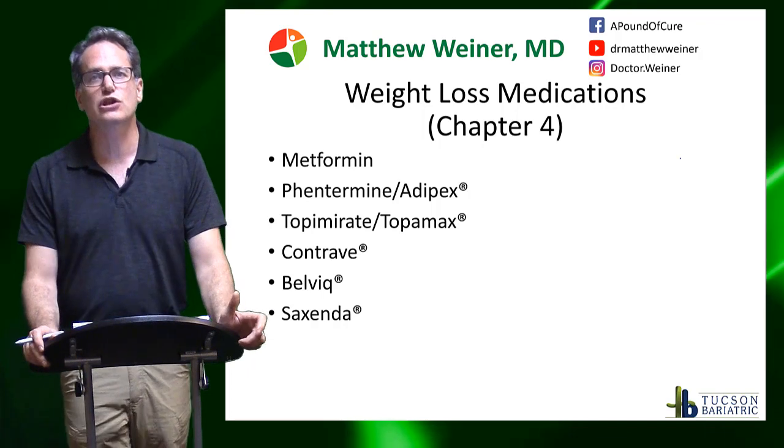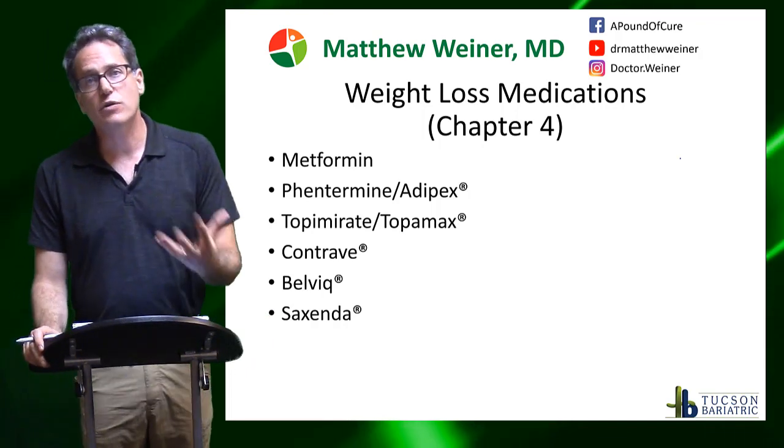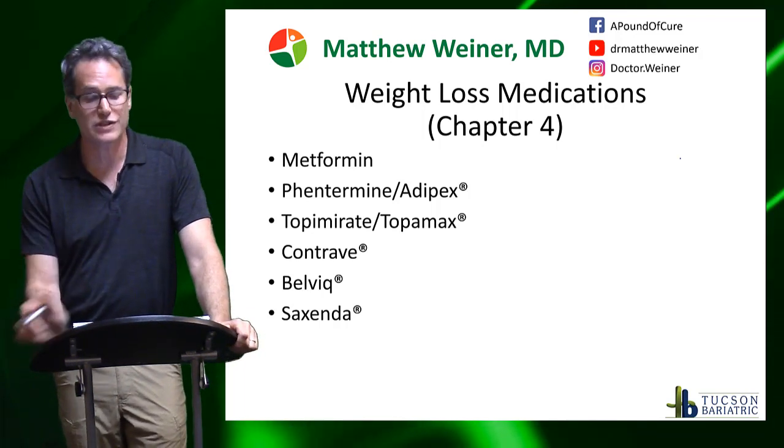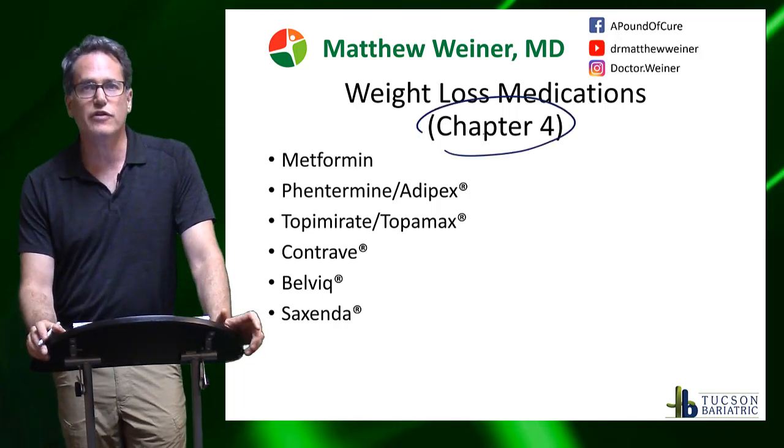So what medications lower your set point? I go into this in actually a pretty significant amount of detail in my new book, 'How Weight Loss Surgery Really Works' — it's chapter four — but I'll go over those quickly.